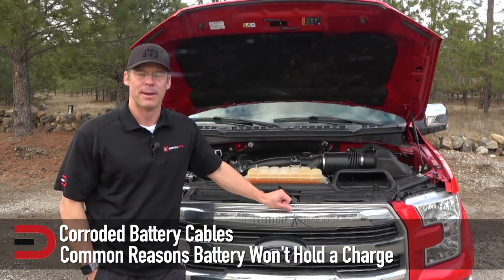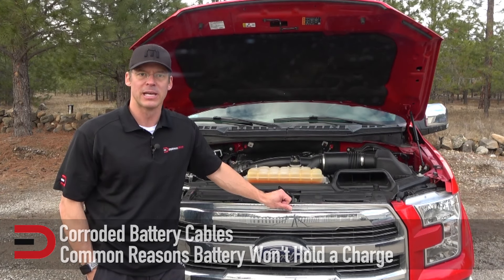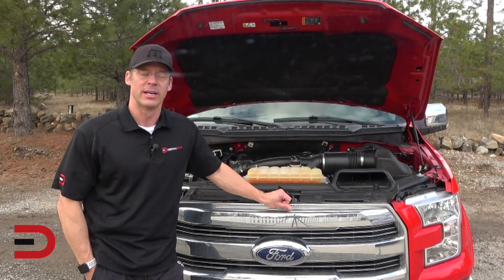Corroded battery cables. Battery cables and terminals can suffer from corrosion. As it builds up, this corrosion prevents solid contact and can limit the charge being supplied to the battery from the alternator. Regular maintenance of your battery can prevent this.